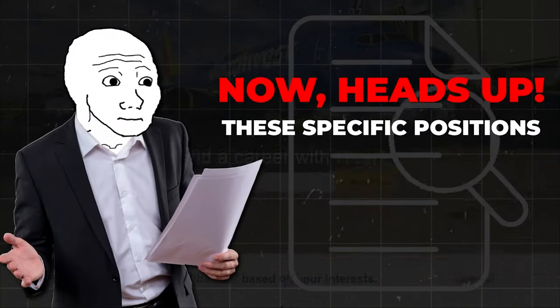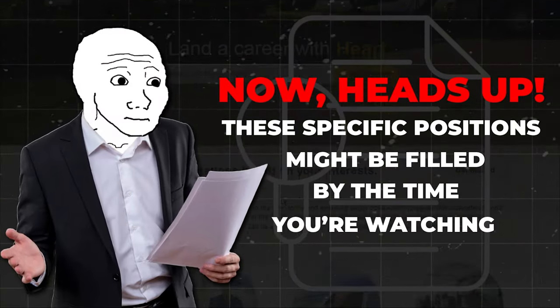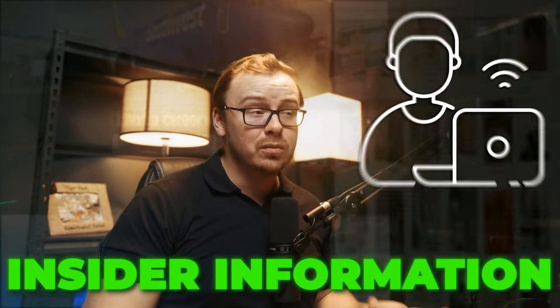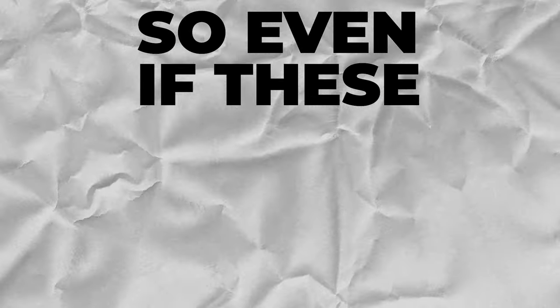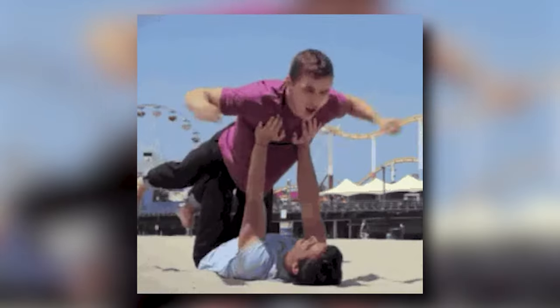Now quick heads up — some of these specific positions might be filled by the time you're watching. But here's the real value: I'm giving you insider information on the types of remote roles to pursue and how to prepare for them at major companies like Southwest. So even if these exact jobs are gone, you'll be ready to soar when similar opportunities pop up in the near future.